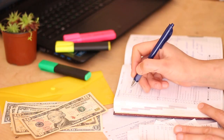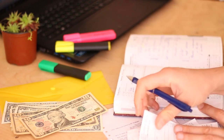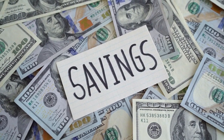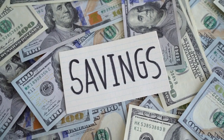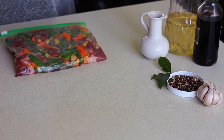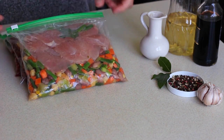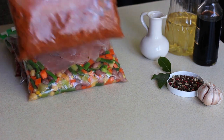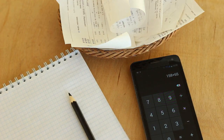Hack 24: Practice frugal living. Frugality is the art of living well within your means while maximizing the value of every dollar spent. Embrace frugal living by adopting cost-saving habits such as shopping for bargains, minimizing discretionary expenses, and repurposing or DIYing items whenever possible. Challenge yourself to find creative ways to reduce expenses without sacrificing quality of life, whether it's through meal planning, energy conservation, or embracing minimalist living.